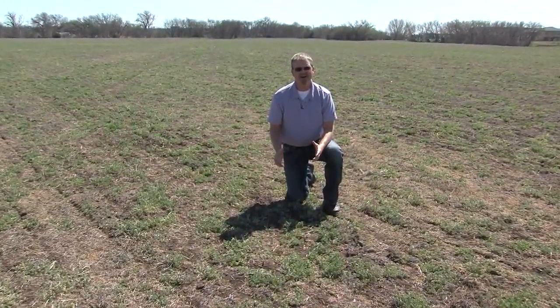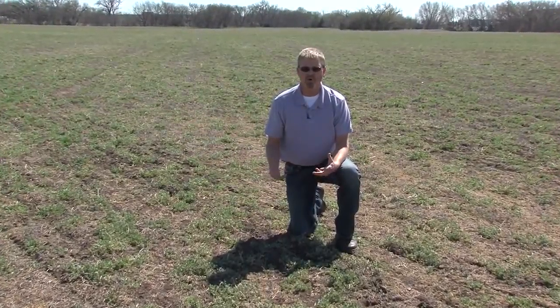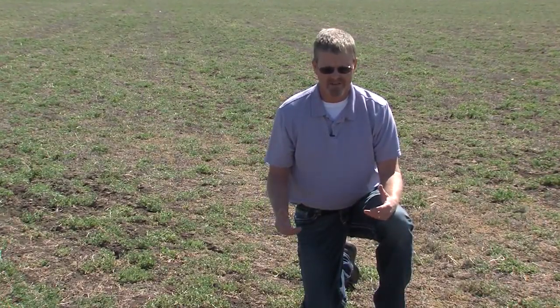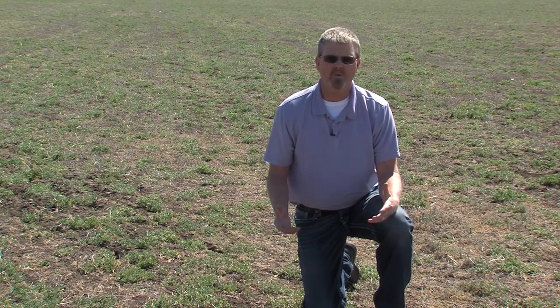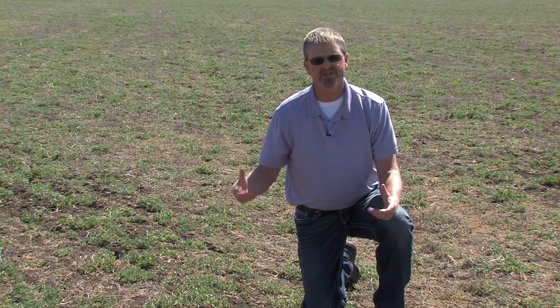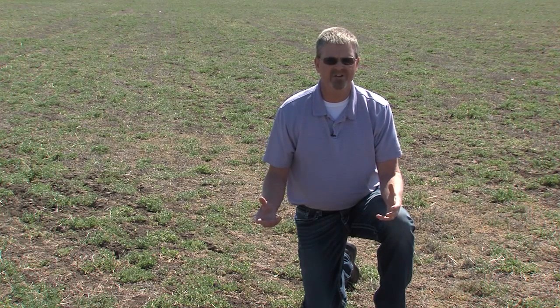I'm out here in the middle of an alfalfa field and it's a little past mid-March. With this warm spring weather we've been having, things are starting to grow and green up, and insects are starting to become active. The alfalfa weevil is actually more of a cooler weather insect. Once temperatures get up above 48 degrees for several concurrent days and there's enough heat units that build up, the alfalfa weevil larvae can start becoming active and start feeding, and we're starting to see that in these alfalfa fields.